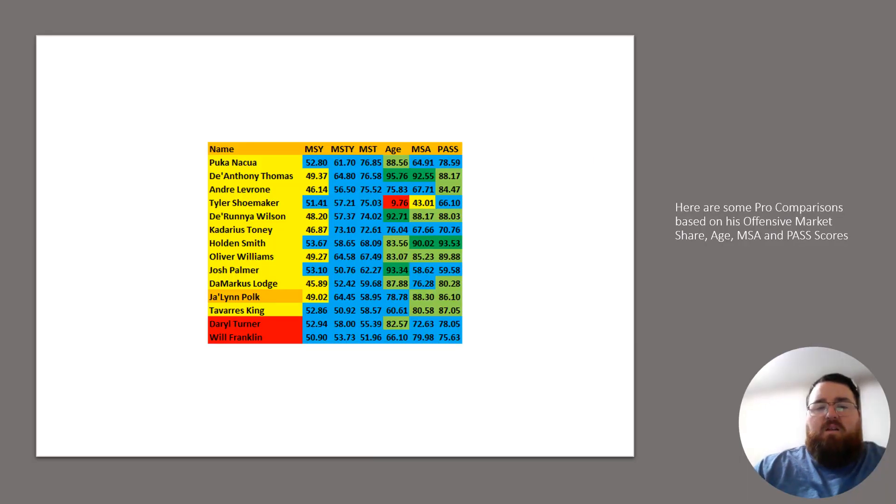Taking a look at the guys who tested similar to Polk, these are the players: Puka Nacua, DeAnthony Thomas, Tyler Shoemaker, Deranya Wilson, Kadarius Toney, Oliver Williams, Josh Palmer, Demarcus Lodge, Tavarius King, Daryl Turner, Will Franklin. Not a lot of consistently successful wide receivers on this particular list.